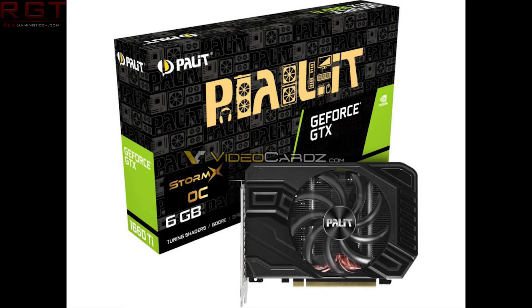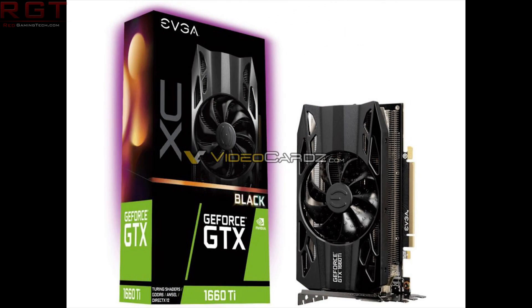We're also going to be seeing a TU-116 graphics processor with 1536 CUDA cores. This is not the only leak either — we also have pictures of a Palit 1660 Ti and pictures of a 1660 Ti by EVGA, both thanks to videocards.com. The Palit and EVGA cards are quite small with just a single fan, while the Galaxy appears a bit bigger from the box — though it's hard to say with only three cards as a sample.